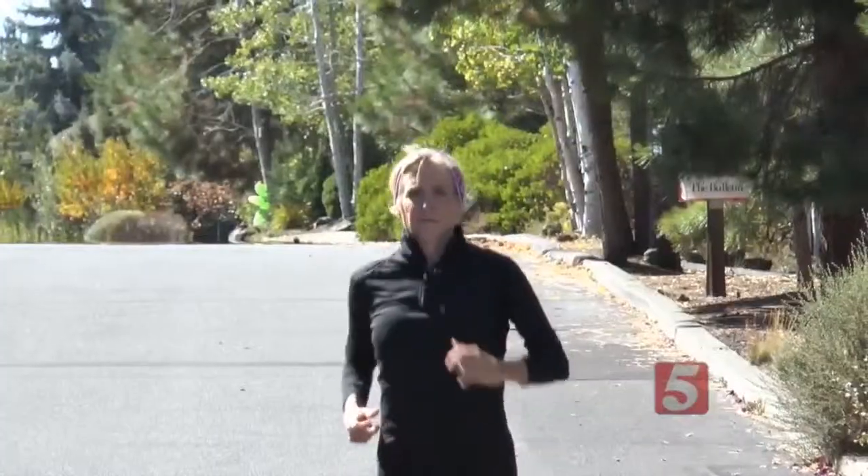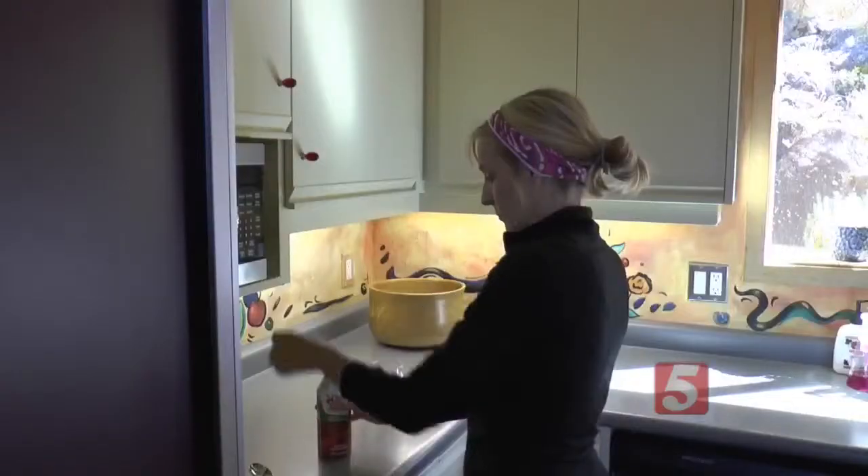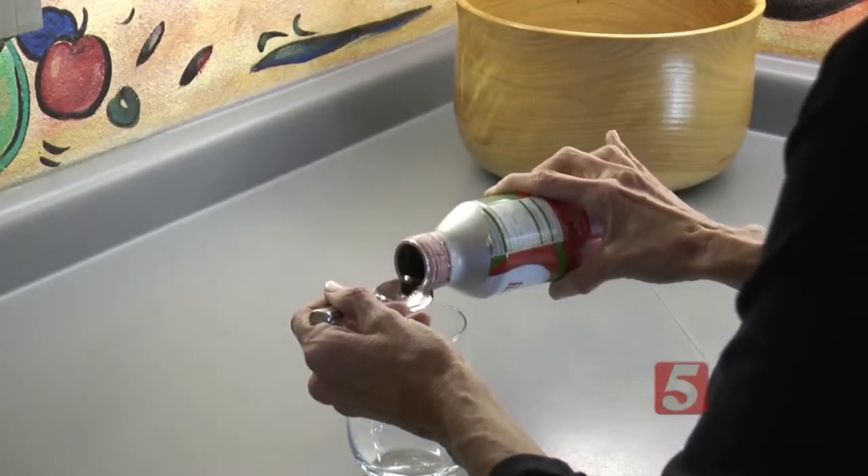Lisa Ann McCall has been running since the early 80s and still loves it. You can see different sights, you can go different speeds, you see the world on your feet. But now when she needs some post-race pain relief, Lisa Ann reaches into the refrigerator, not the medicine chest, for tart cherry juice.